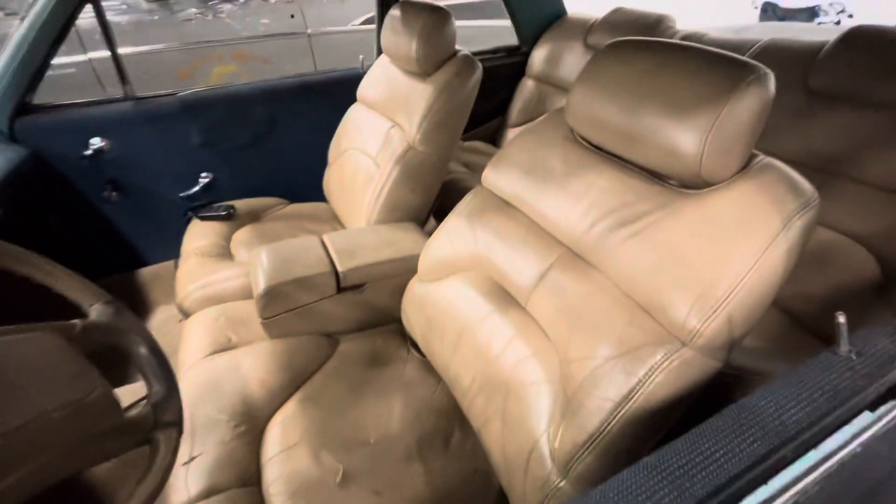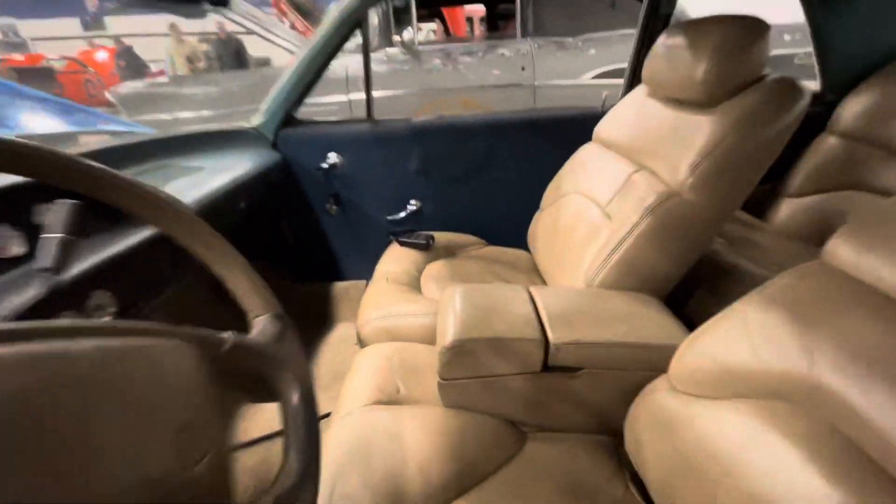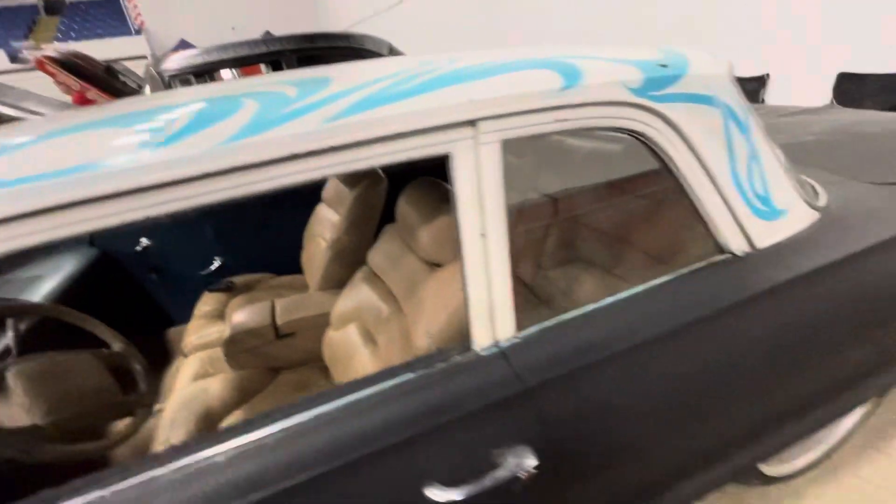It looks like it's got brand new Cadillac seats or something in it. I'm guessing air ride suspension, because I can see the little controller over there, and it does not look like hydraulics.